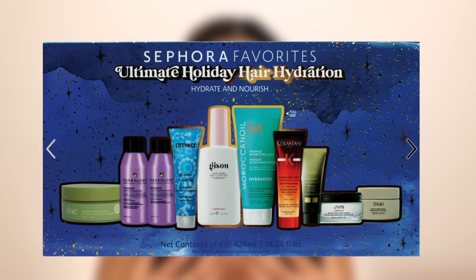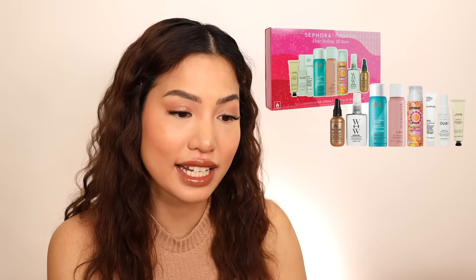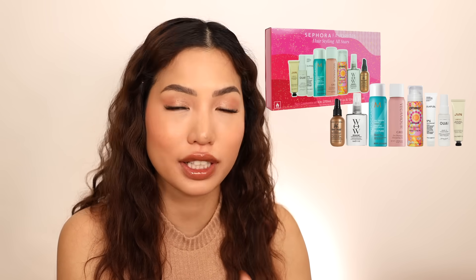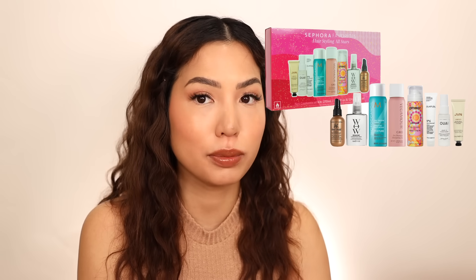It's not holiday time without Sephora Favorites sets. The Holiday Hair Kit is $48 — a great way to try different popular lines like Moroccan Oil, Wella, and Kérastase. There's also a Styling Favorites set for $39 that includes products like Wella's leave-in conditioner, Amika's dry shampoo, more Moroccan Oil, and a few Bumble and Bumble items. On the hair note, Amika also has a duo of their dry shampoo with a travel and a full size, which is a great value.